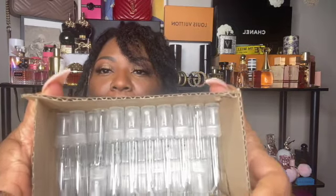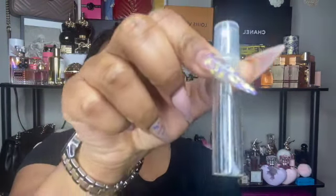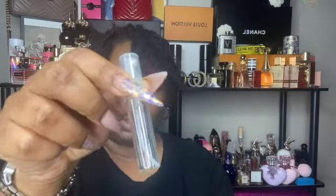Next, continuing with that same video, I picked up some atomizers. I have a box of these — I'm not sure exactly how many are in here, but these are the 5ml. I left a link for these in that video as well. Now I can definitely decant my rollerballs, and I may even be interested in purchasing more rollerballs, or just decanting some of my full-size bottles in the event I travel and I don't feel comfortable taking them with me. Now I've got plenty of these.